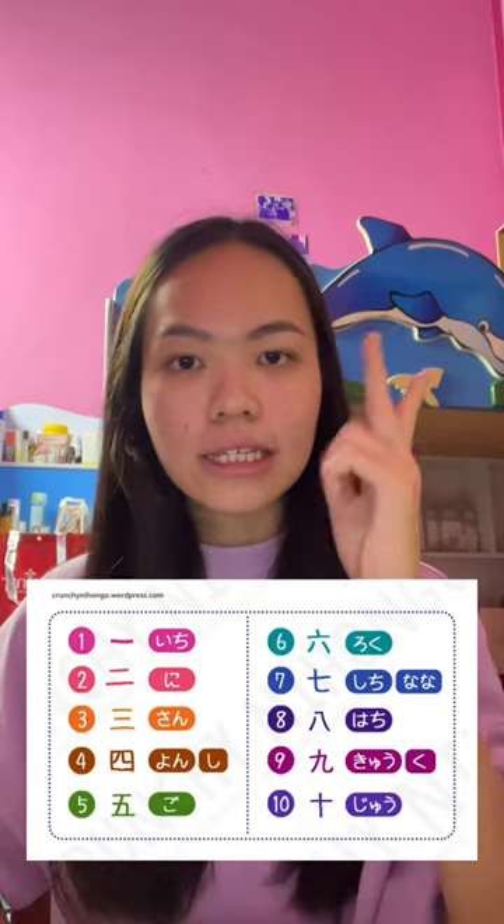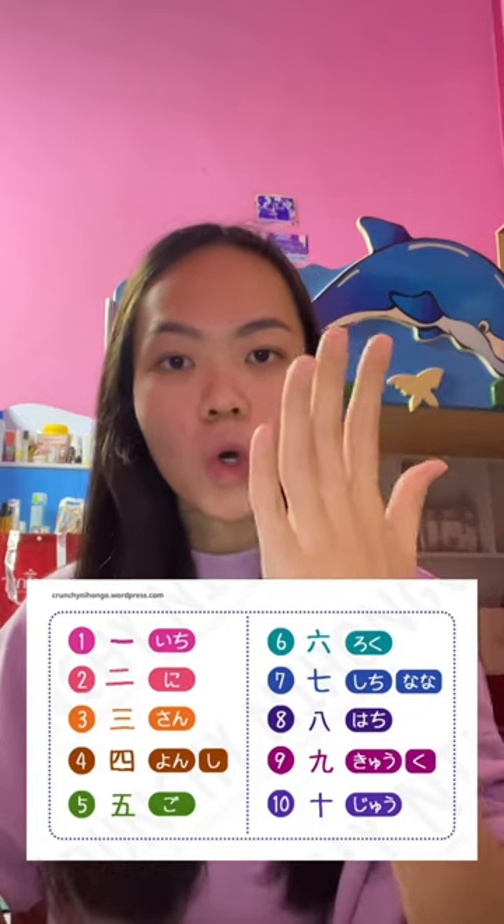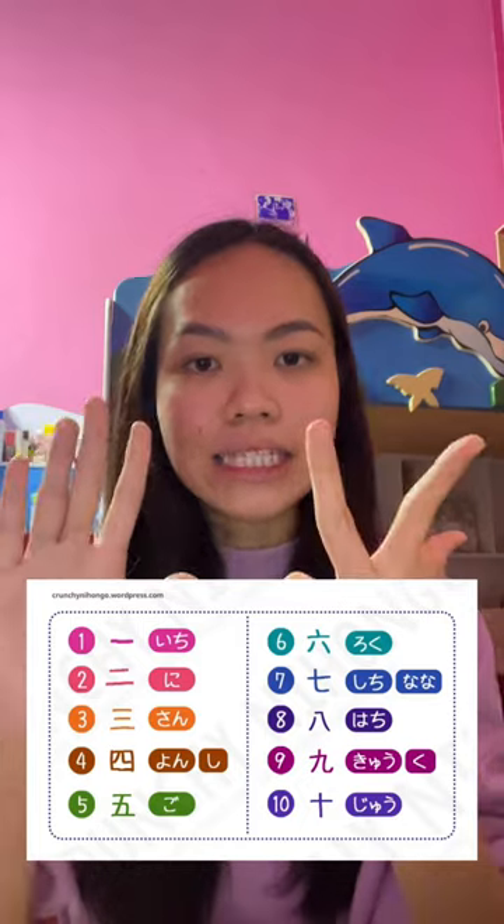In Japanese, the numbers 0 through 10 are: ゼロ、いち、に、さん、し、ご、ろく、なな、はち、きゅう、じゅう.